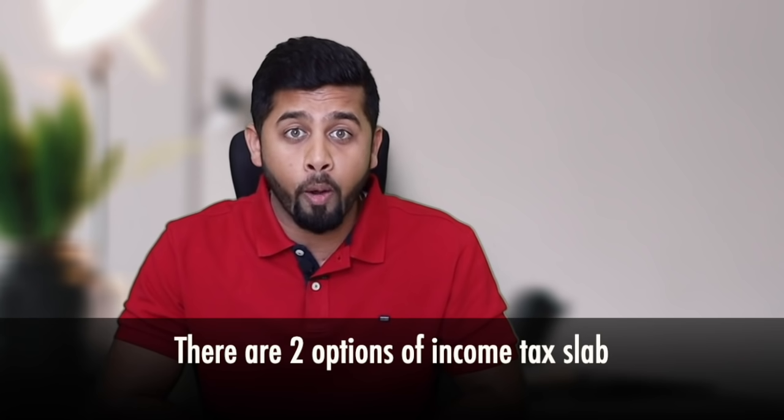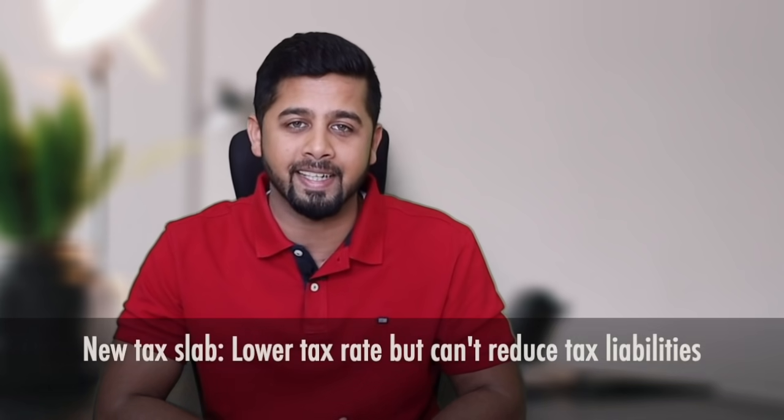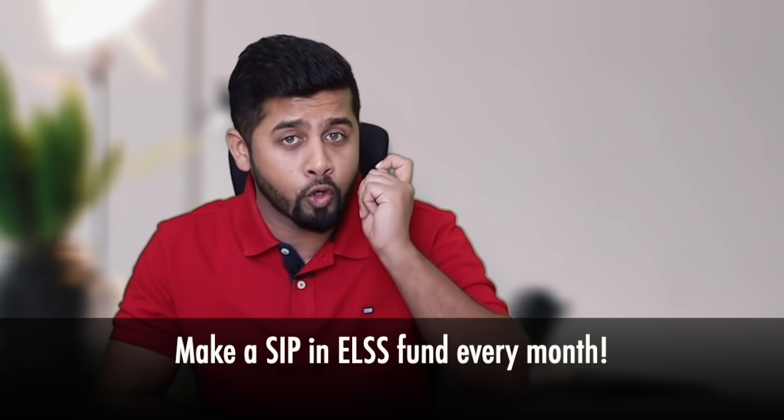So this is my list of the top three ELSS funds. Please note that there are two options of income tax slabs. The above discussion on tax saving is applicable only if you opt for the old tax slab. If you opt for the new income tax slab, it has a lower tax rate but you can't reduce your taxable income with investment. In the majority of cases, people will end up saving more with the old tax slab compared to the new tax slab. Those planning to invest for the next financial year should make a SIP in an ELSS fund, where a specific amount of money would be deducted every month.